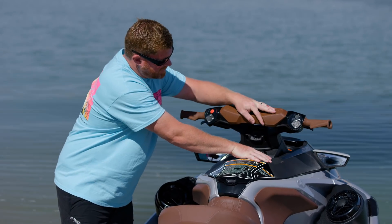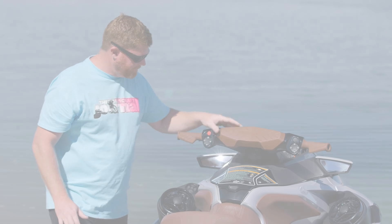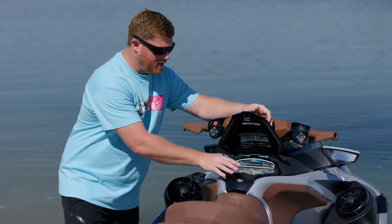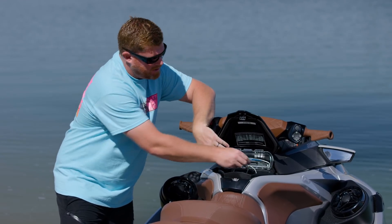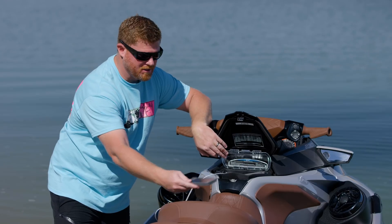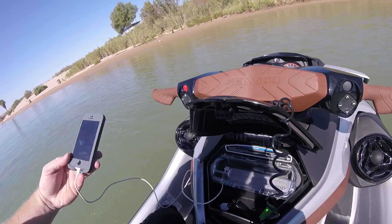Also included is the same all-inclusive tilt steering that incorporates the gauge cluster. The new redesign also features a completely new glove box. Inside you'll find a watertight case specifically designed for cell phones, with shock-absorbent pads included. Your cell phone fits in and there's even a USB port for charging your phone — because who doesn't take their phone out on the water.